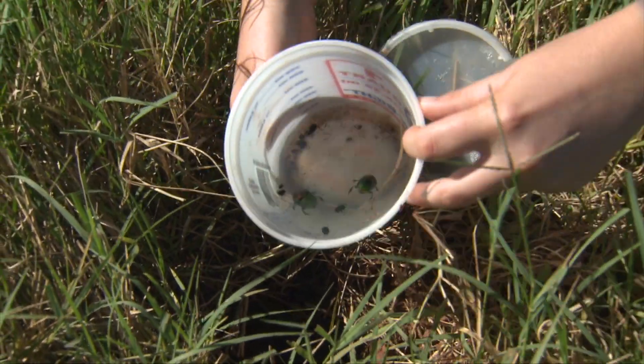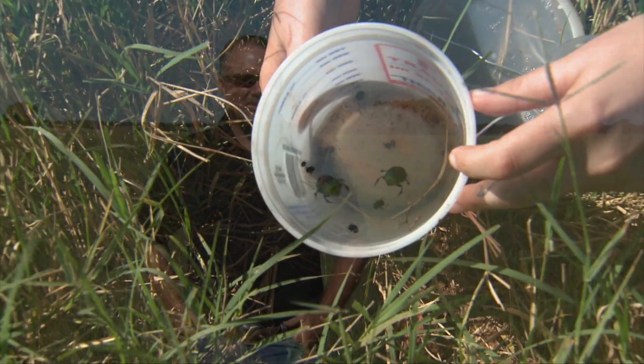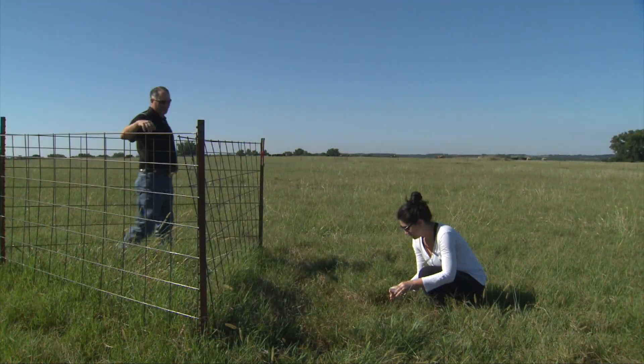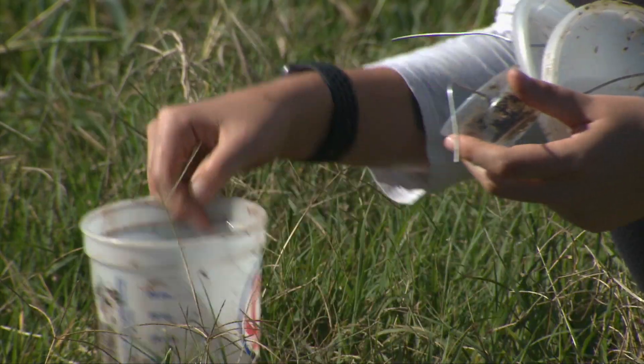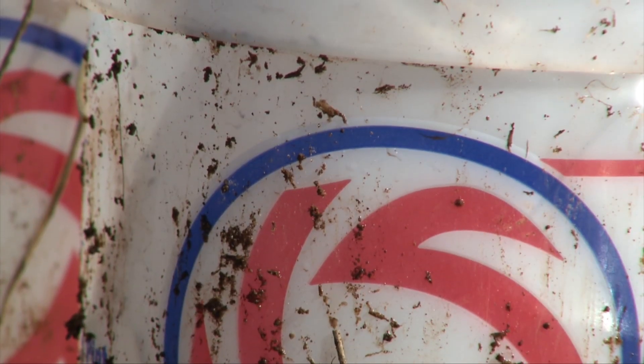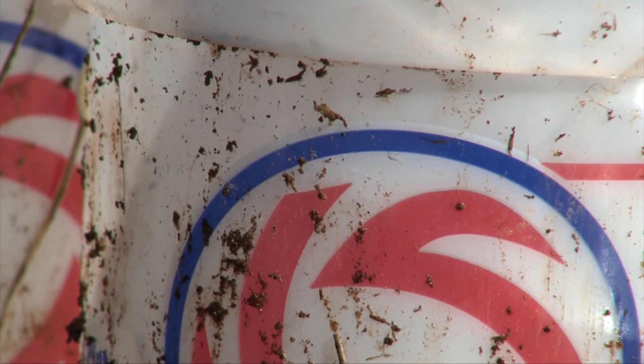We're trying to figure out if dung beetles are around in Oklahoma pastures. The kind of pastures we want to look at are improved pastures versus native pastures. We have a lot of producers that have both of those types of pastures, and our sampling plan is fairly simple. We just put cups with dung in it, and the particular dung that dung beetles really like is pig dung.